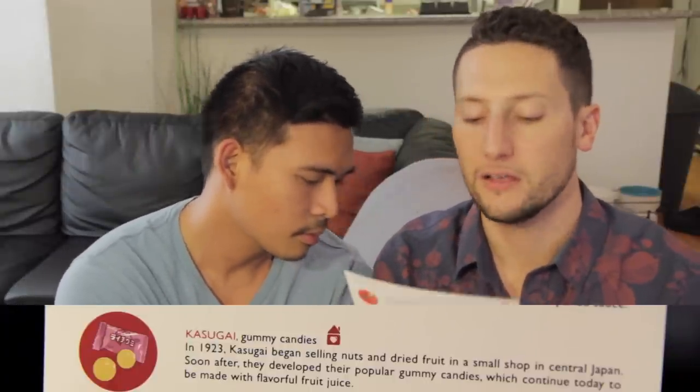The next thing is Kasugai Gummy Candies. In 1923, Kasugai began selling nuts and dried fruit in a small shop in southern Japan. Soon after, they developed their popular gummy candies, which continue today to be made with flavorful fruit juice. I love these — I've had these so many times! What flavor did they give us? You're gonna be surprised. Is it lychee? You're gonna make me guess? I wanna say muscat, like white grape.